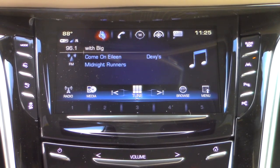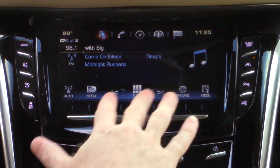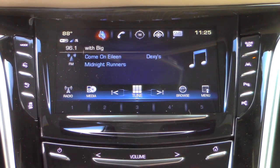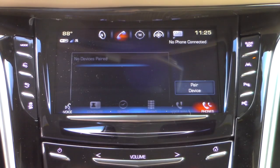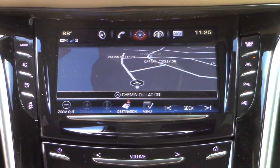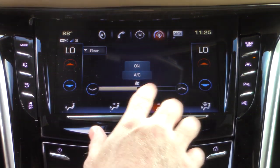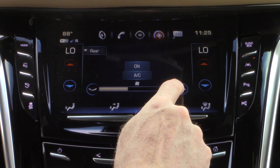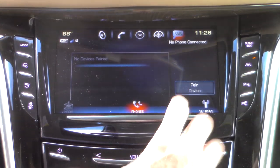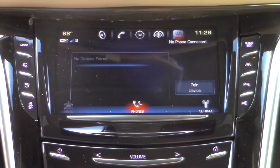Quick tour of the infotainment screen: the far left button controls the radio, with volume adjustable on-screen or via controls beneath the screen. Everything — radio, air conditioner — can be adjusted either on the screen or right below it. There's a button to pair a phone, maps and navigation, AC on/off, and fan speed control. The vehicle can connect to several different devices including iPads and cell phones.